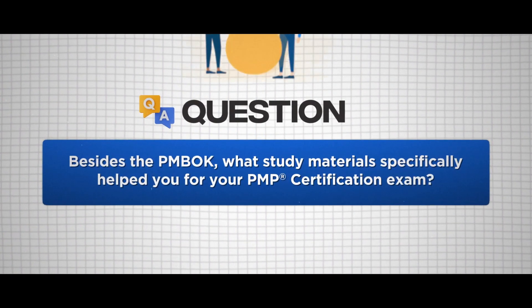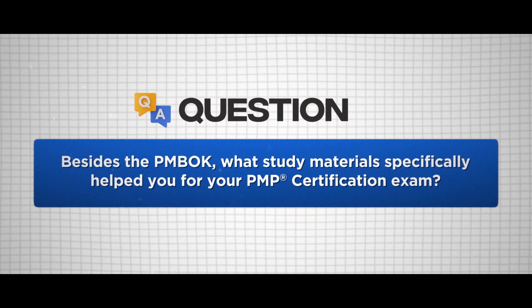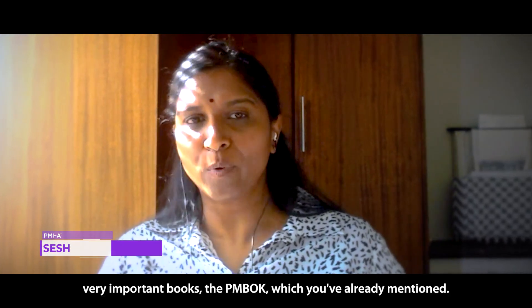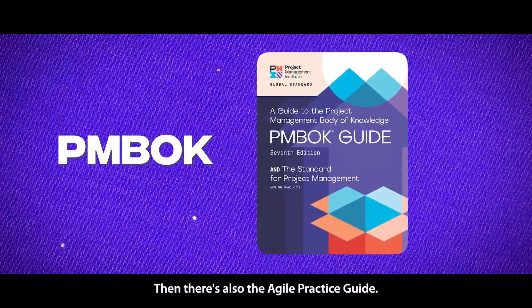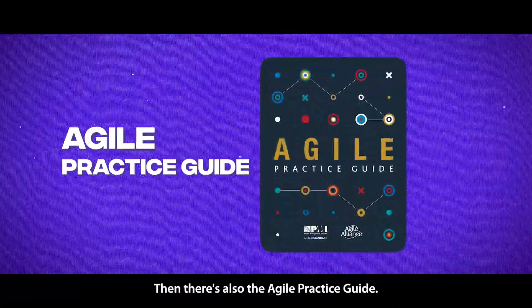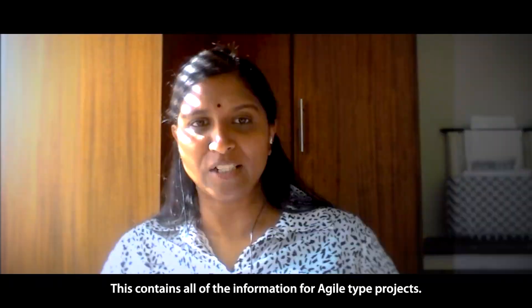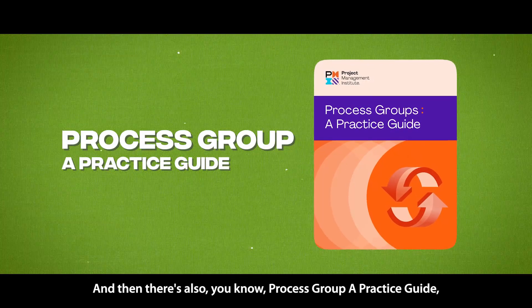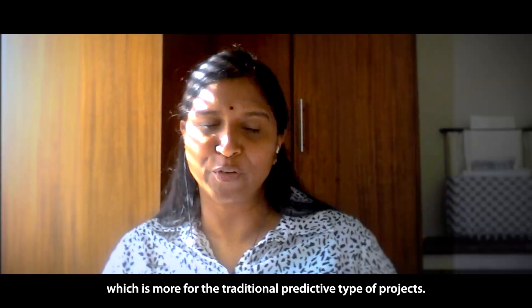Besides the PMBOK, what study materials specifically helped you for your PMP certification exam? For the PMP certification exam, there are three very important books. The PMBOK, which you've already mentioned. Then there's also the Agile Practice Guide, which contains all of the information for agile type projects. And then there's also the Process Groups Practice Guide, which is more for the traditional predictive type of projects.